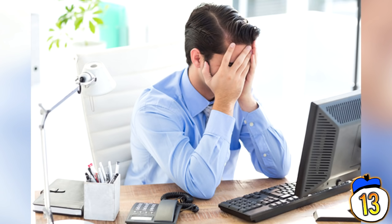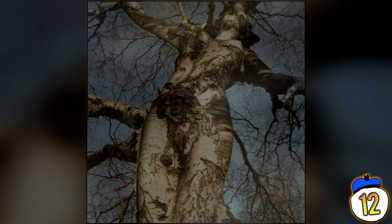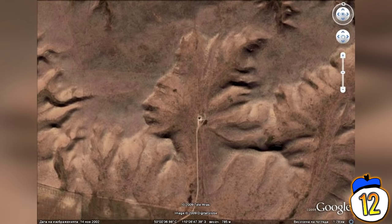These creep-tastic photos of trees, rocks and sand formations demonstrate the way our brains naturally perceive familiar shapes and faces in objects.